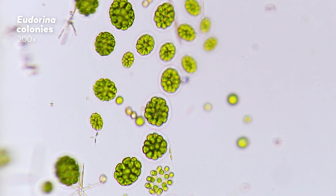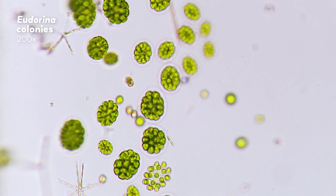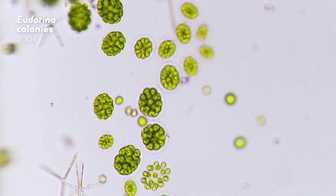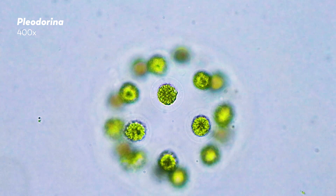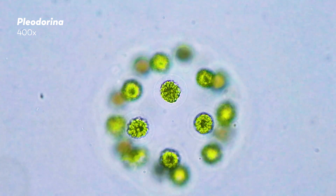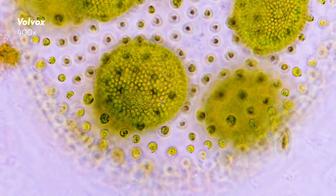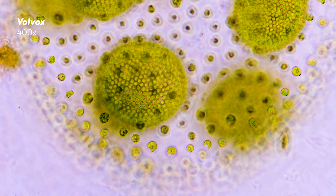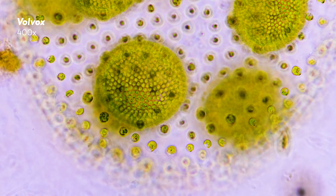Like gonium, the eudorina colony is made up of only one type of cell repeated around its surface. But these colonies created the structure that would serve as the evolutionary stepping stone for a species just on the edge of multicellular — pleodorina — which contains specialized reproductive cells. And then ultimately, to the definitely multicellular volvox algae. Like the colonies before it, volvox is built around a gooey, transparent matrix. And like pleodorina, it contains a set of specialized reproductive cells, just a tad bit more specialized.